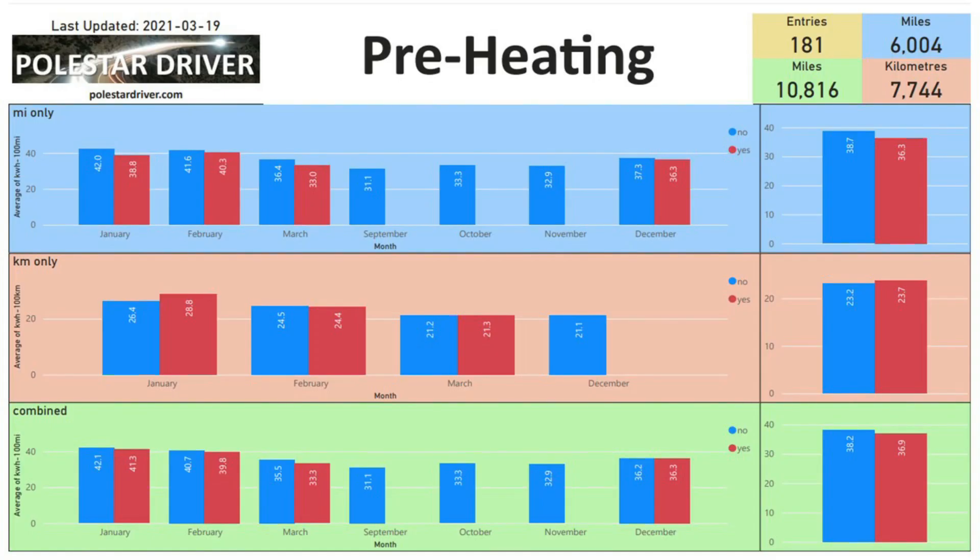This week I thought we would look at the preheating information that we have. You can see from this chart here that in March we have 35.5 kilowatt hours per 100 miles with no preheating and then 33.3 kilowatt hours per 100 miles with preheating. So that's what we would expect in the colder temperatures.